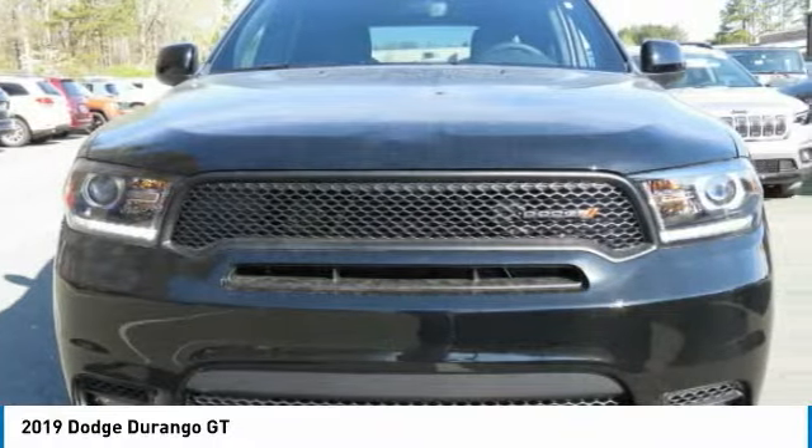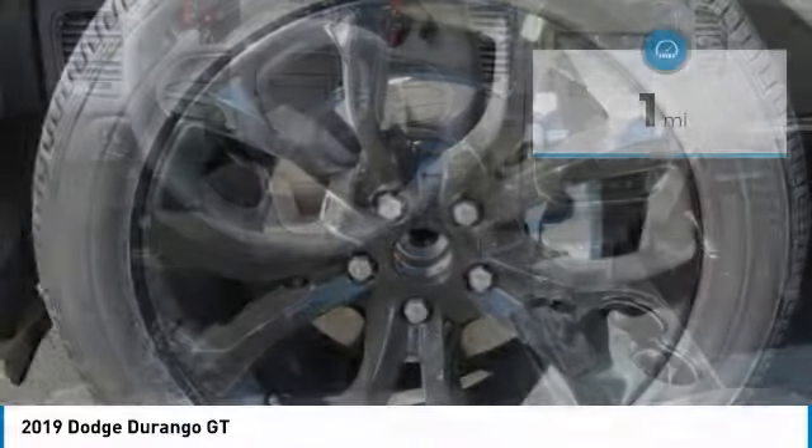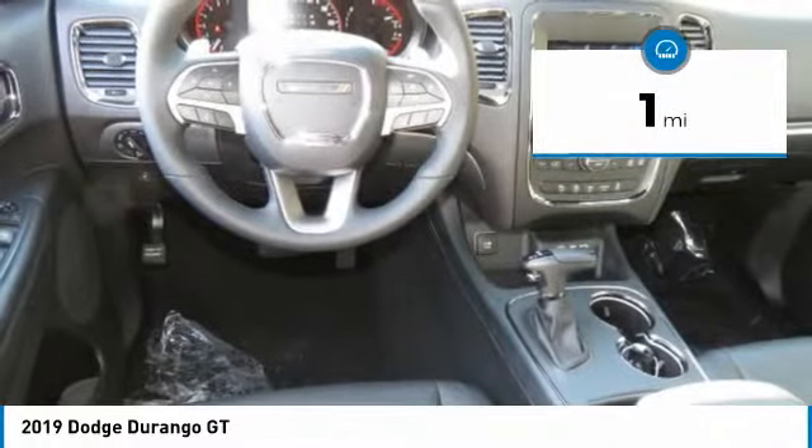Underneath our sturdy body-on-frame mechanicals and the option for a powerful V8 engine, this vehicle has less than 100 miles.